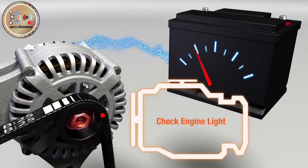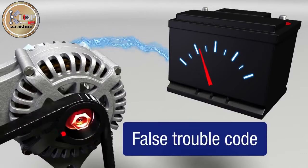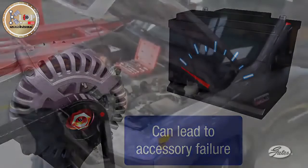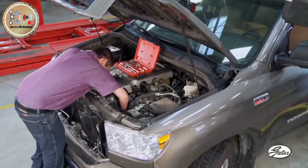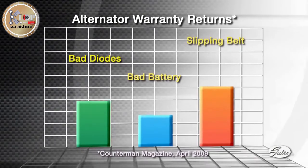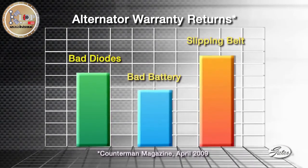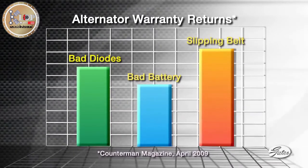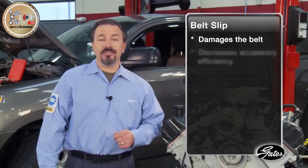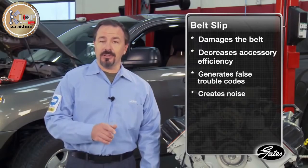The check engine light may even come on with an unrelated trouble code. The accessories are inefficient and their life will be shortened by the additional stress placed on them. Not replacing the belt and tensioner together will lead to problems. This chart shows that a slipping belt is one of the top three reasons for customer comebacks after replacing the alternator. The slipping belt is caused by a failure to replace the automatic tensioner. Belt slip damages the belt, decreases accessory efficiency, generates false trouble codes, and creates noise.